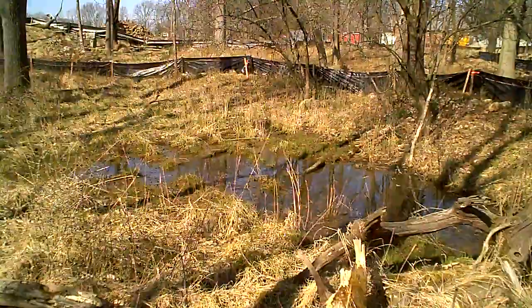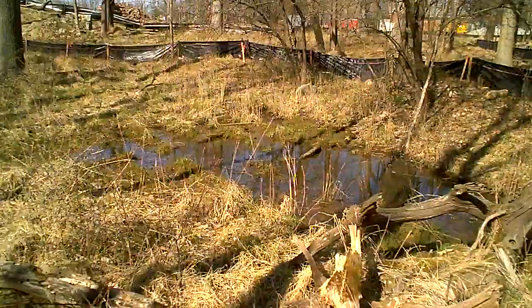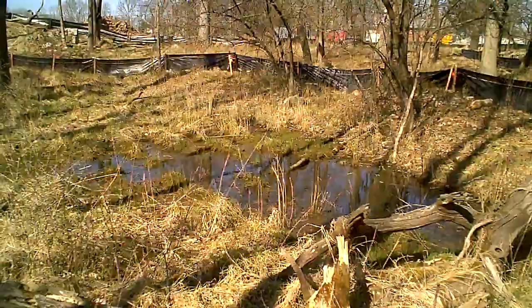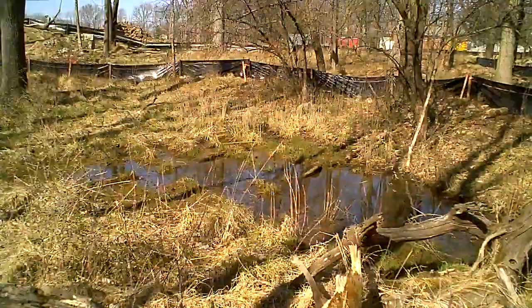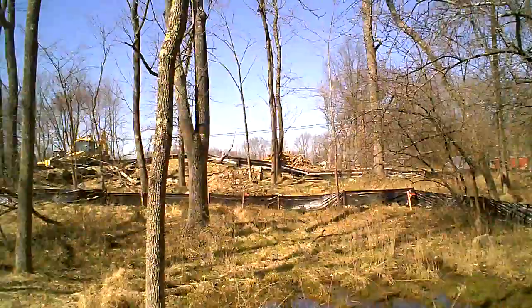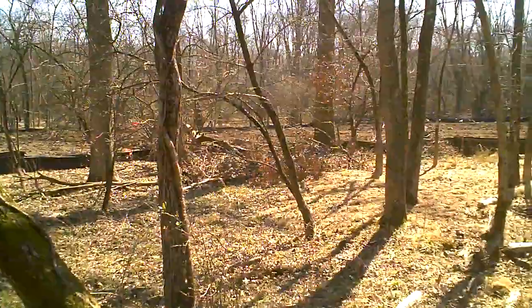Once the town gets the permits, which are expected, this area is going to be completely filled in and will probably represent left field or right field. The trees that are all right up here, of course like everything else, will be cut down.